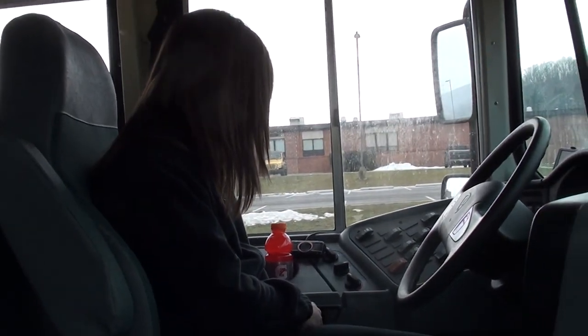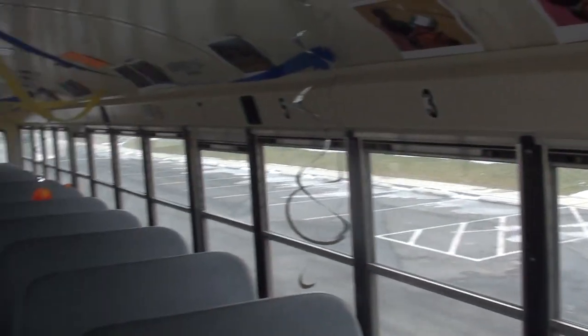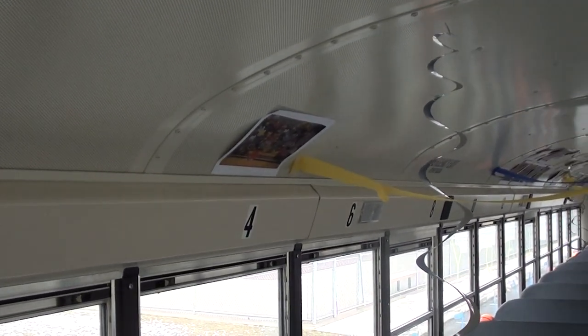Our driver for the day is Courtney Reese, an interior decorator. This is a view of what it looks like on the inside — all the decorations for our lady eagles.